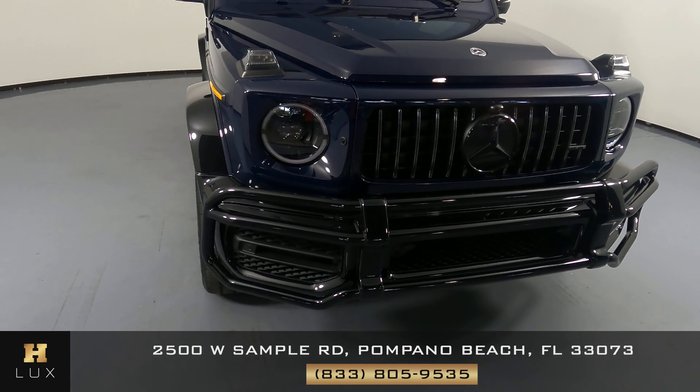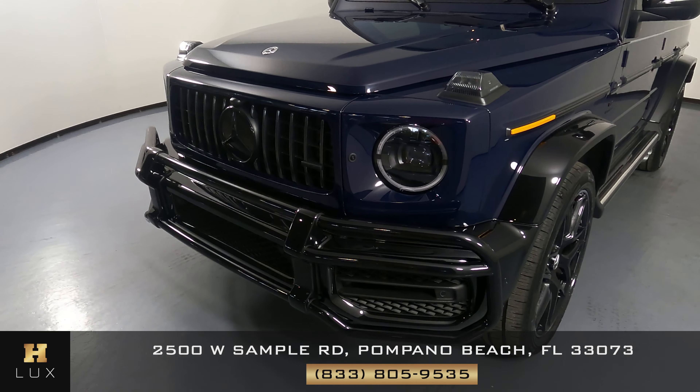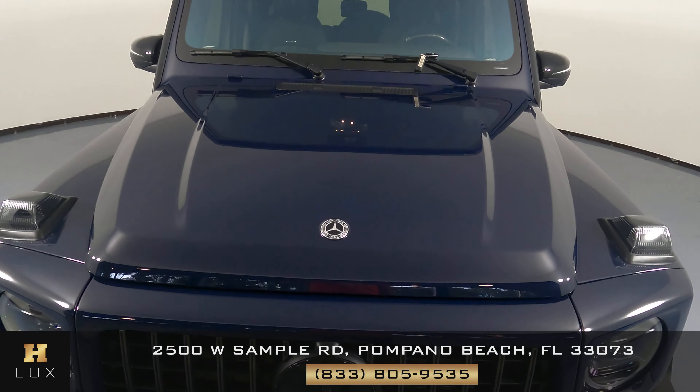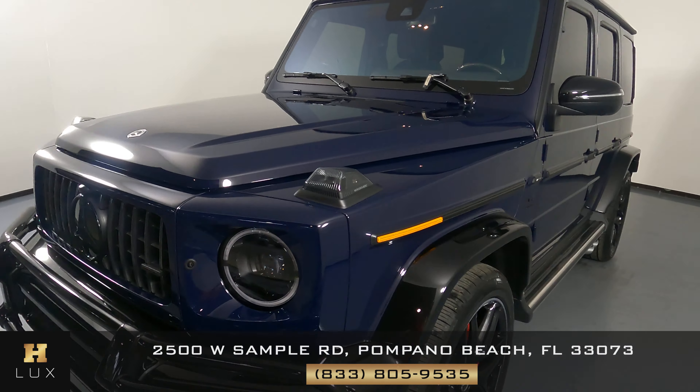First, we'll be going panel by panel. We're going to start with the front bumper. I'm not seeing any scratches or damage in terms of the car. Let's take a look at the hood of the car. Everything here looks fine, so the front is in excellent condition.